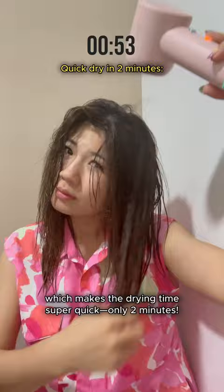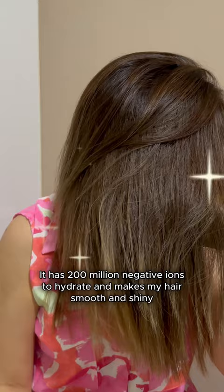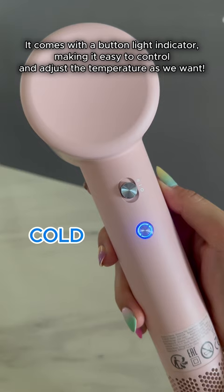It has 200 million negative ions to hydrate and make my hair smooth and shiny. It comes with a button light indicator making it easy to control and adjust the temperature as we want.